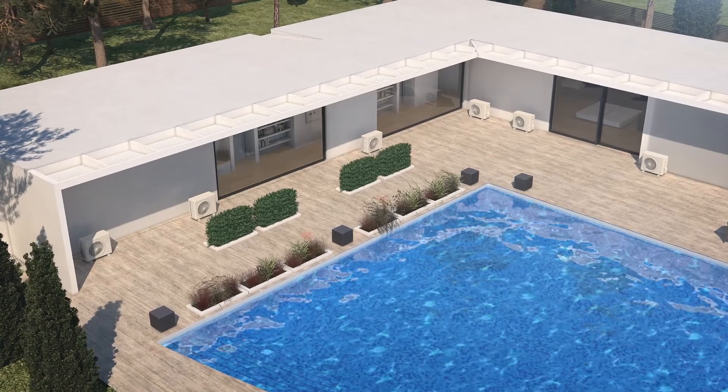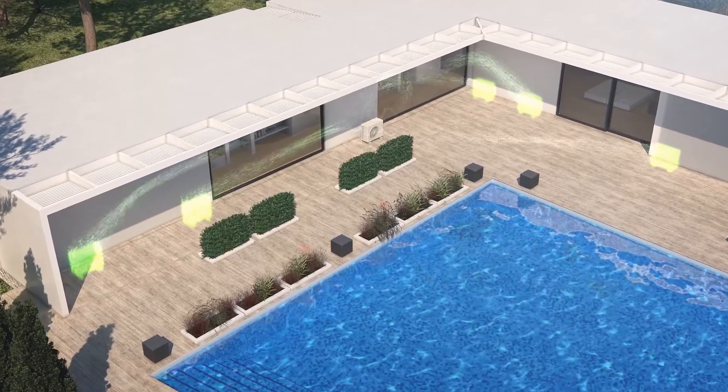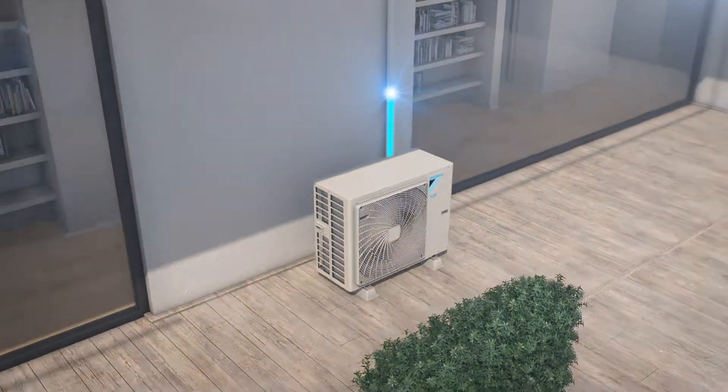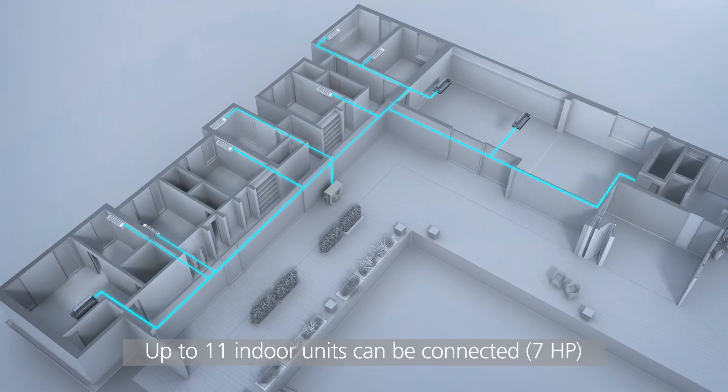Conventionally, you need the same number of indoor and outdoor units. But with the new VRVS system, all outdoor units can be replaced with just one. Up to 11 indoor units can be connected to make your whole house comfortable.